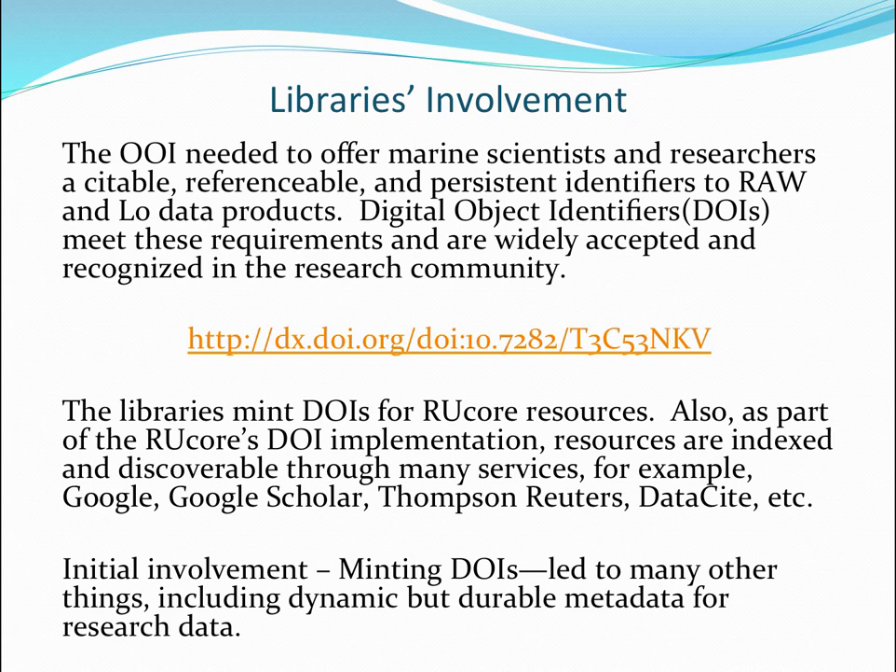They turned to us and asked if this was something we could do. We have been minting DOIs as DataCite members for quite some time, and we really understand what DOIs are intended to do. They're intended to fix data in an immutable form so it can be cited in the scholarly record — so that if you find data cited in an article or a presentation, you can trust that the DOI will take you to the exact same data. This concept was actually reasonably new to the marine scientists and oceanographers we were working with.